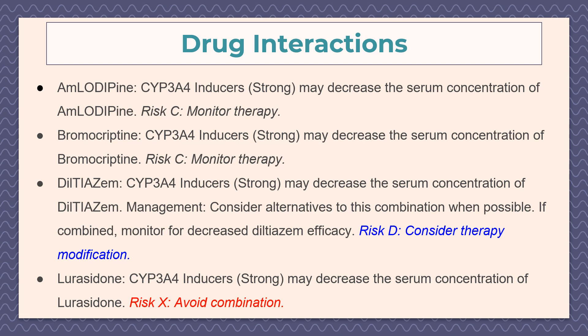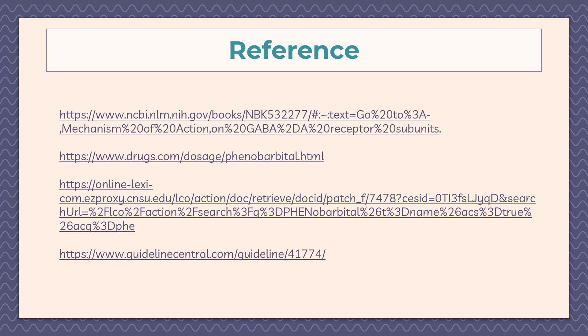This concludes the presentation on phenobarbital. Here are some references. Thank you for listening.